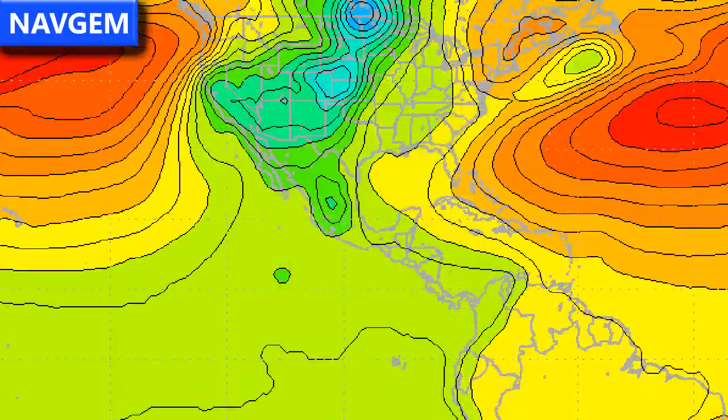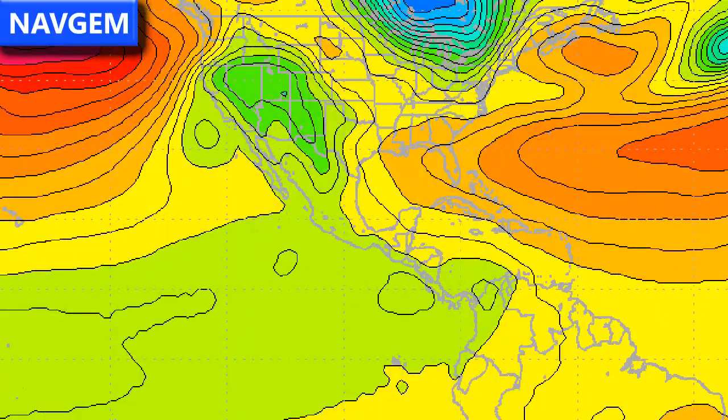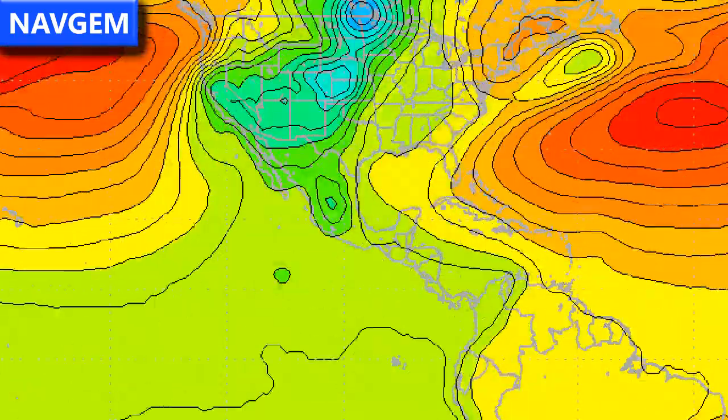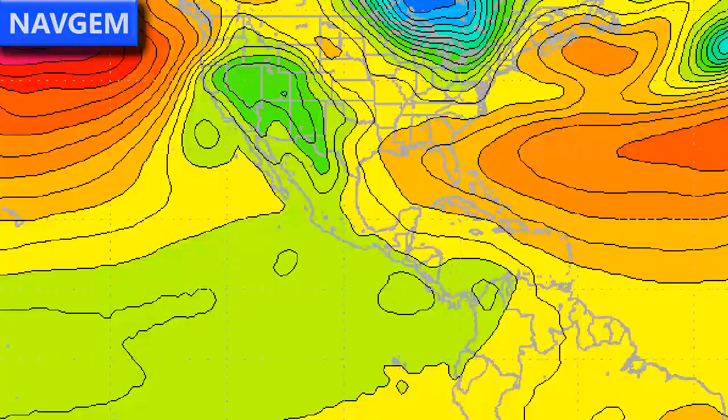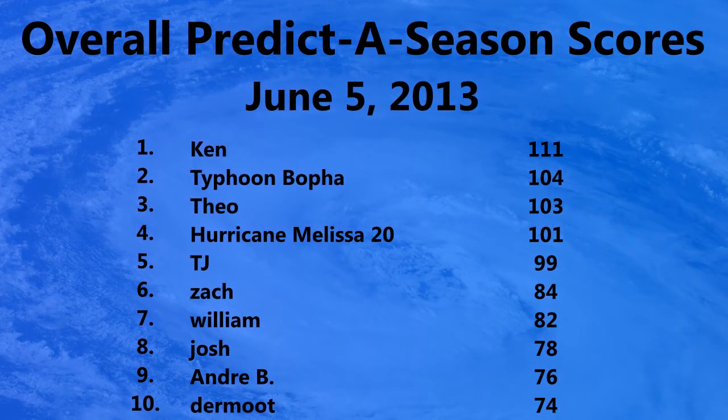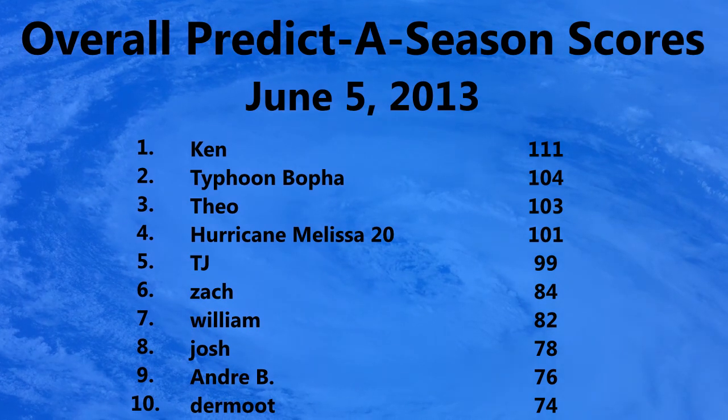The NAVGEM model is not quite as clear, but you can still see a low pressure system moving into the Florida coast — perhaps a little bit to the west compared to what the other models are suggesting, towards the very western part of Florida at landfall.